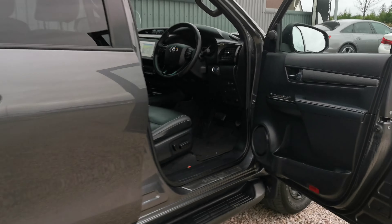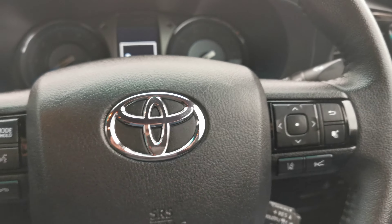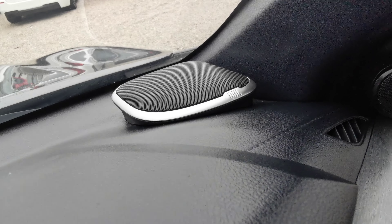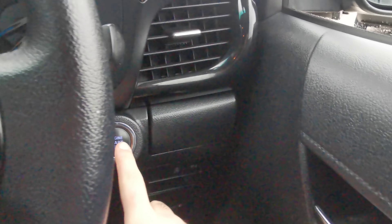So we're looking on the inside here now. You have your push button start, four electric windows. We also have your JBL sound system, which is an optional extra from the factory, and a multi-function steering wheel.